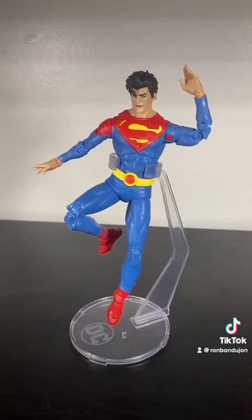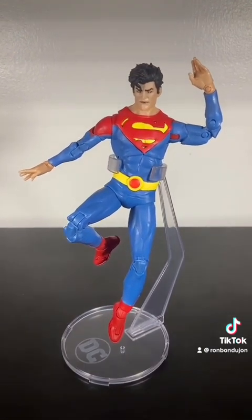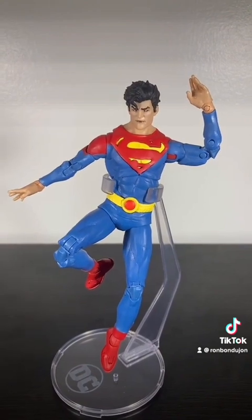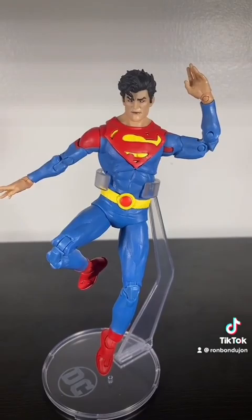At number 3 is the Future State Jon Kent. Not really because I think it's that great a figure, but more because he's my favorite ongoing story right now — my favorite comic DC is putting out — so of course I want a good figure of him.